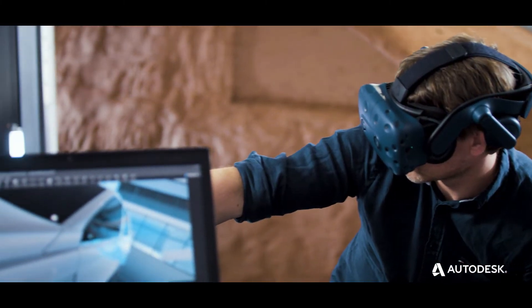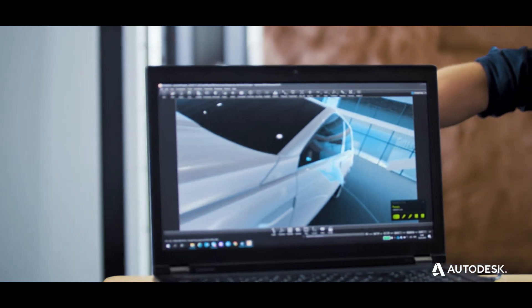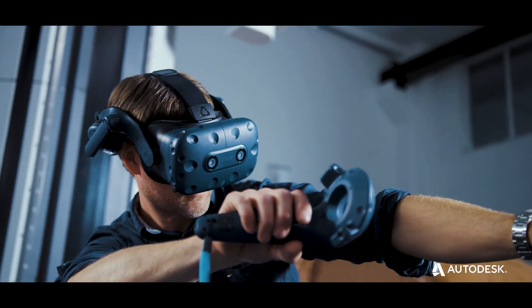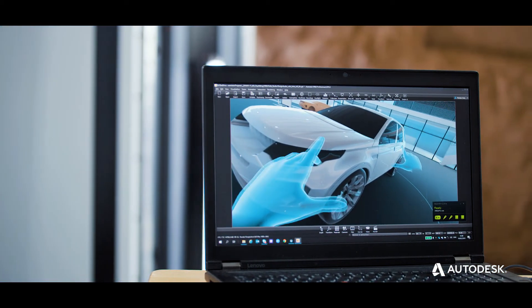The final vision is brought to reality as the design concept comes to life in Autodesk Alias and VRED software, using VR to close the loop from digital to physical and back to digital.